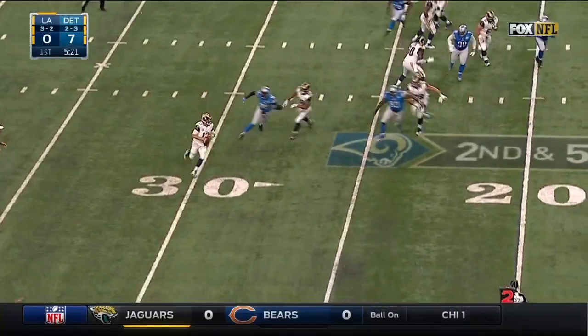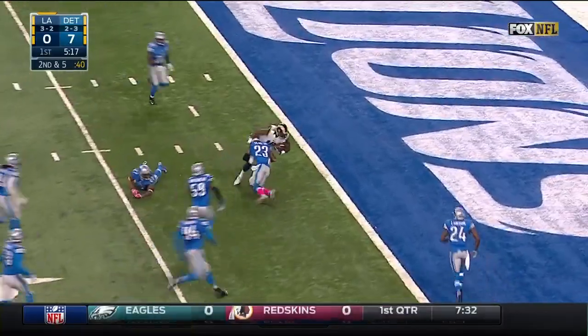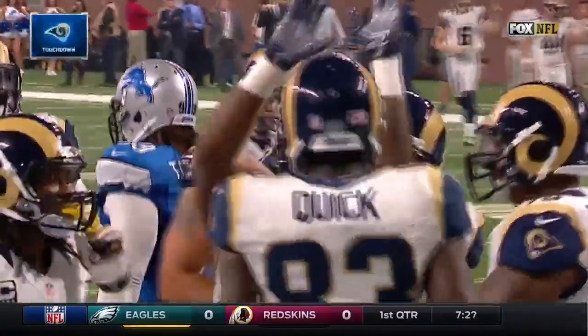Play action, Keenum rolling out to his right, throws back, completes to Britt — Britt spins and reaches for the end zone. Touchdown! What an answer by the Rams.